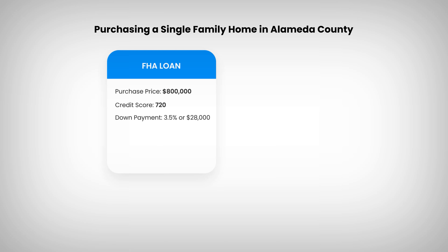Now let's move on to the terms — specifically the down payment requirements. For FHA, you can go as low as 3.5% down. For conventional, you can go as low as 5% down.